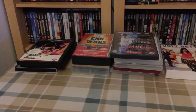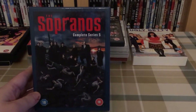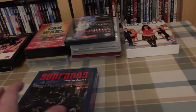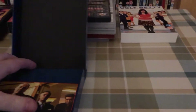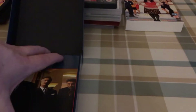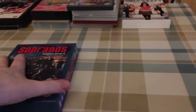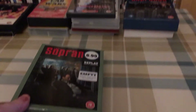Then again for a pound, Sopranos complete series five — continuing the set that I got a few weeks ago. It's got this nice hard case with a digipack inside, great discs.